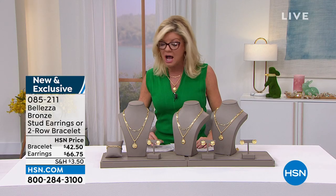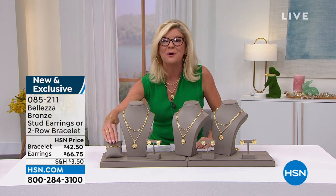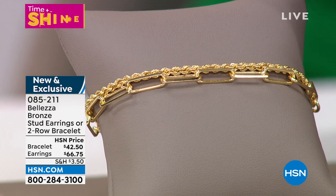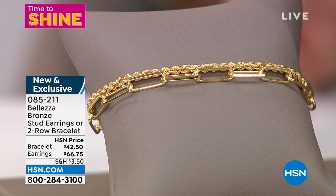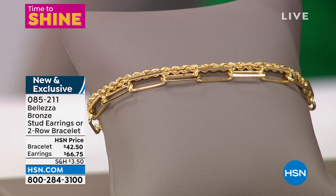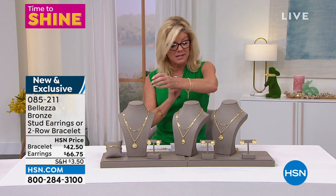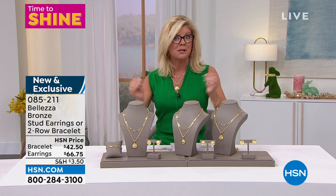Let me also showcase the bracelet — talking about those two popular classic links, the rope and the paperclip — how about connected together? How rich looking is that? The bracelet is only $42.50 — seven and a half inches in length with a full two-inch extension, so you can go up to nine and a half inches, which we don't normally have in bracelets. Or you can custom it as small as you want — that's the beauty of having that paperclip link.